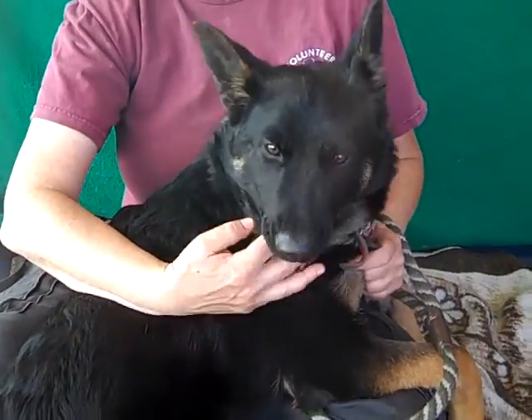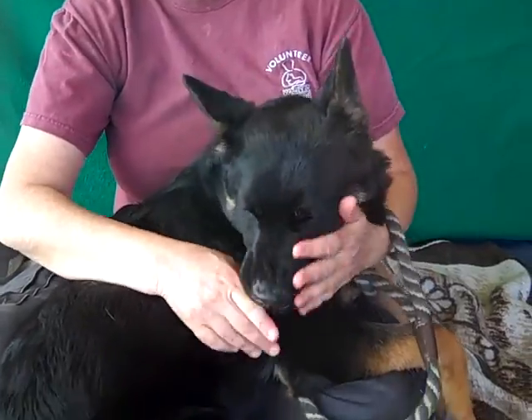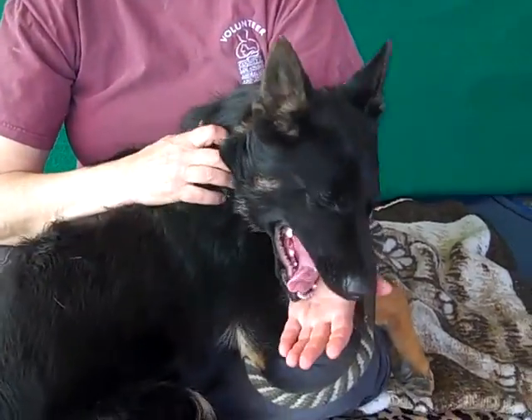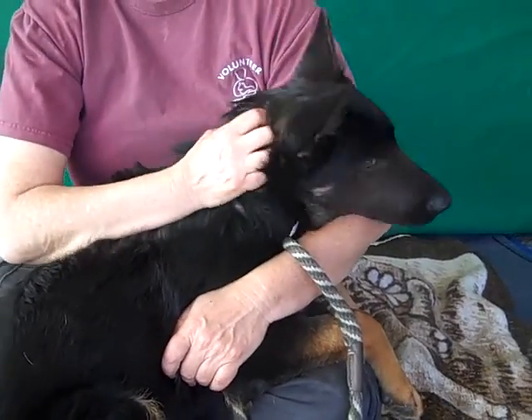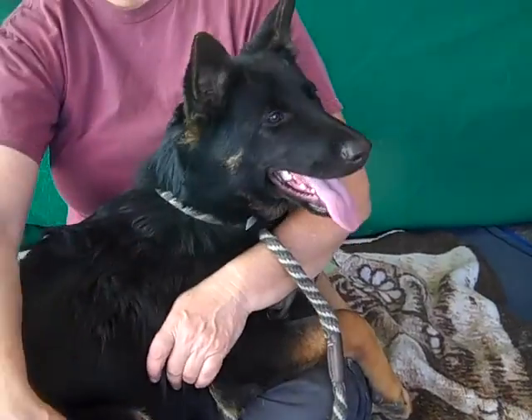This little girl is Pebbles. Pebbles' ID number is 849-23050 and Pebbles is a five-month-old German Shepherd puppy. Just an adorable sweet girl. She's only 48 pounds right now and she came in as an owner surrender on February 26th, just a couple days ago.